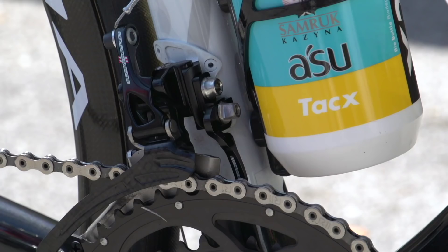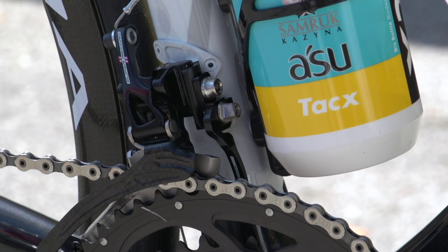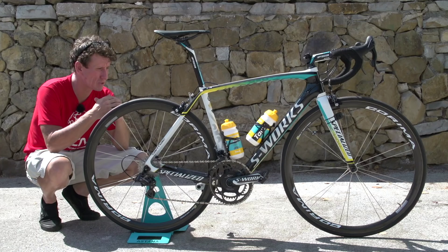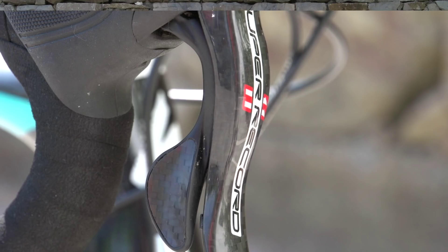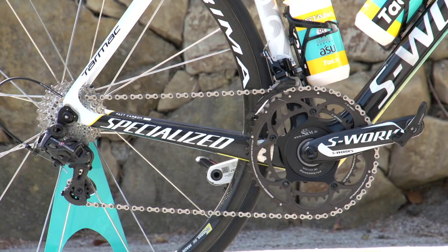Let's look at the groupset. We've got Campagnolo 11-speed Super Record, but interestingly Fabio Aru, as several other riders in Team Astana, have gone for the mechanical option. Through speaking to the mechanics, it's all about reliability out on the road. Shifters, front and rear calipers, rear mech and front mech — all Campagnolo 11-speed Super Record.